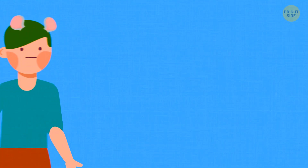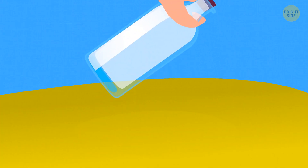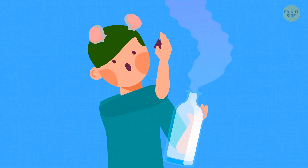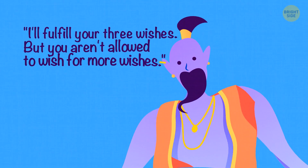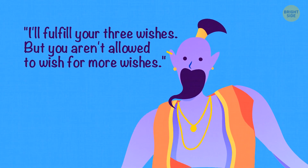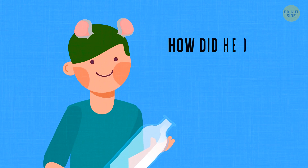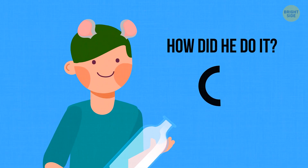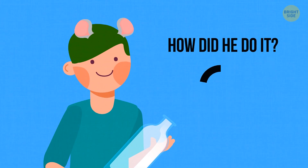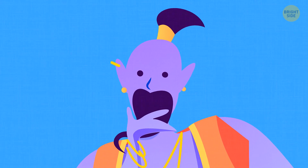Bruce was walking along the beach when he found a glass bottle. It looked old, and he spent a long time trying to open it. Finally he succeeded — to his shock, a genie rose from the bottle. 'I'll fulfill your three wishes, but you aren't allowed to wish for more wishes.' Bruce agreed, but still managed to get more wishes. His first wish was that the genie allowed him to ask for more wishes.